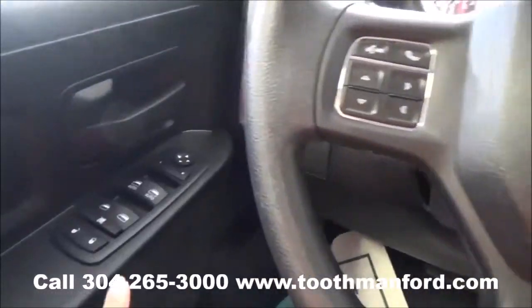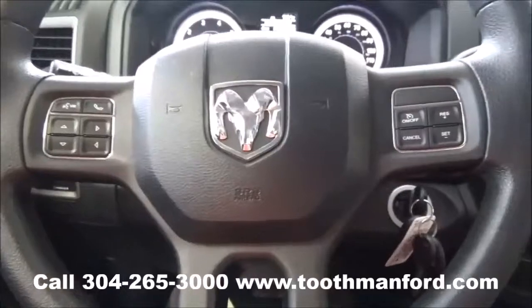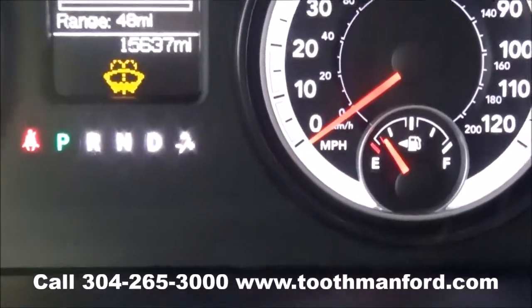Moving on to the interior to show you — it has power locks, windows, and mirrors right here in the doorway. Voice activation and cruise control are here in the center of the steering wheel. This vehicle has 15,600 miles.